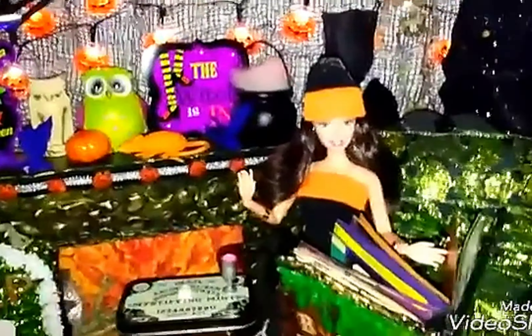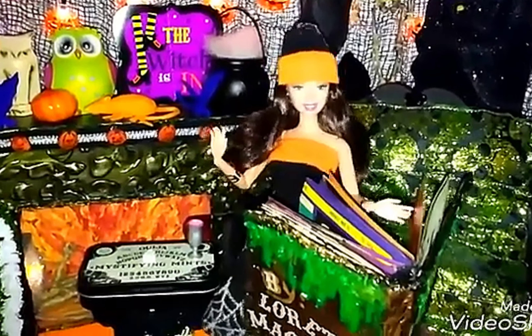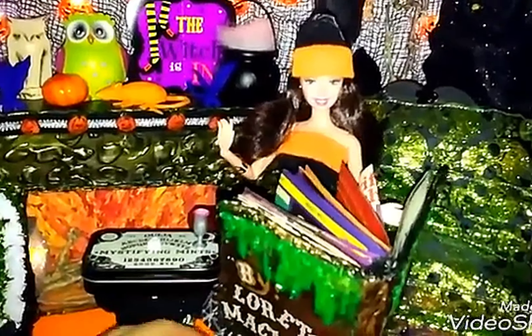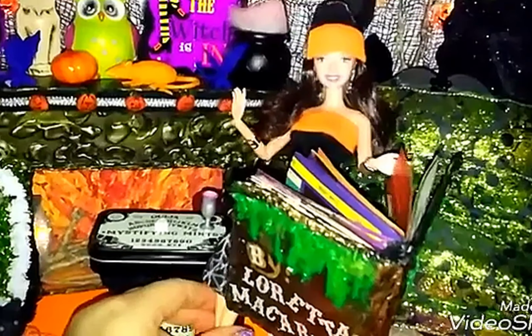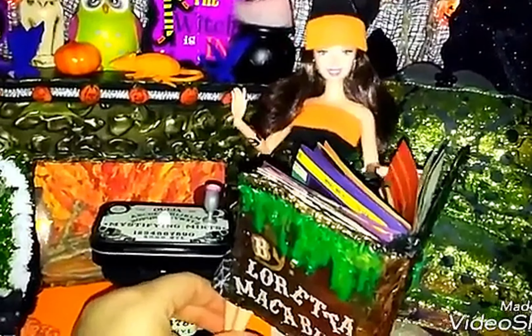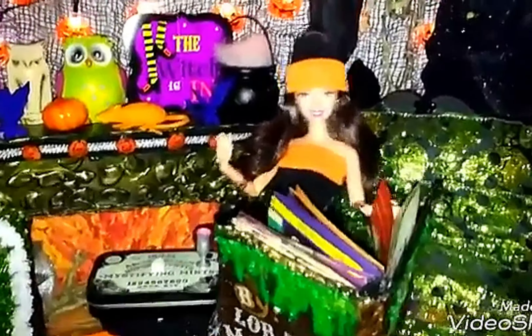Good evening. We're coming from Loretta McCobb's channel — this is the inner workings of her mind. This is going to be a series in the month of October in celebration of Halloween. She has made up eight stories which will be told two times a week for four weeks for the whole month of October. These will be scary, suspenseful stories. So let's get started with the first story. It's called The Doll.